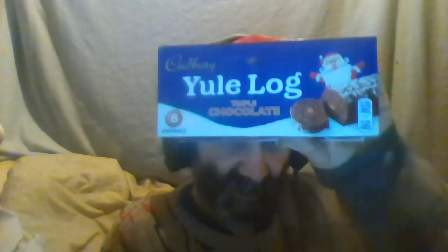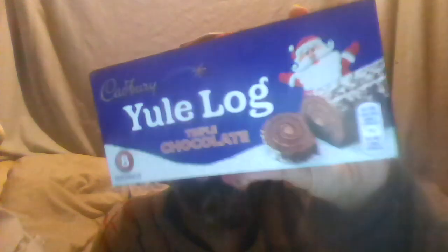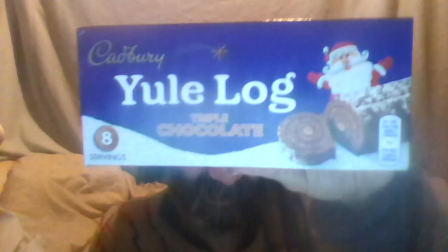Hello guys, today I'm going to eat a Yule log — well, part of it anyway. This is a triple chocolate Yule log by Cadbury. On the back it also mentions reindeer cakes — I did a separate video eating their chocolate reindeer cakes. It's got nothing to do with actual reindeers; there's no reindeer meat or anything like that, so you don't need to worry if you're vegan. I think this is vegetarian food anyway. This is a Cadbury Yule log — it's basically a swiss roll with icing on top and covered with chocolate.